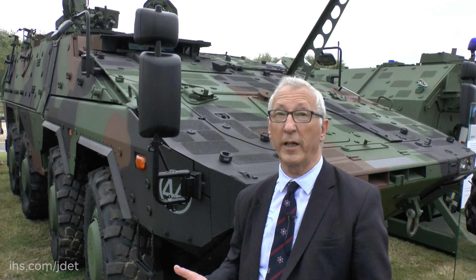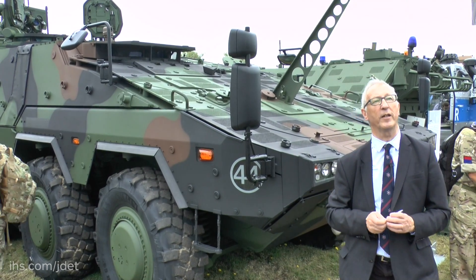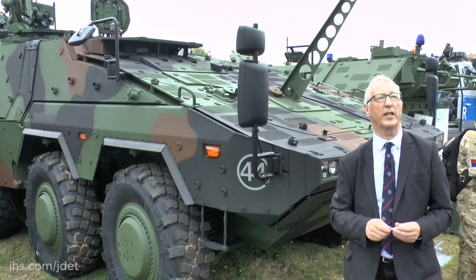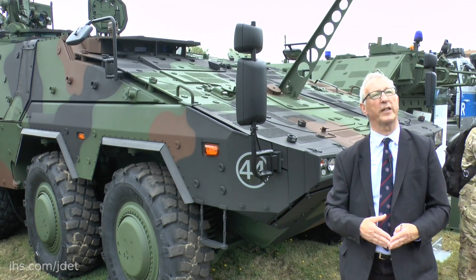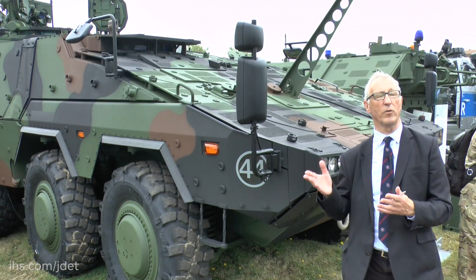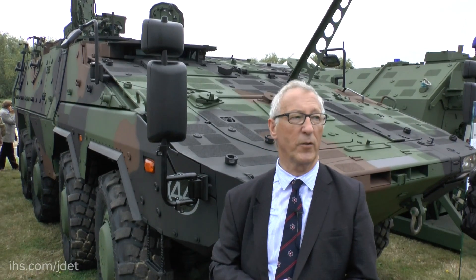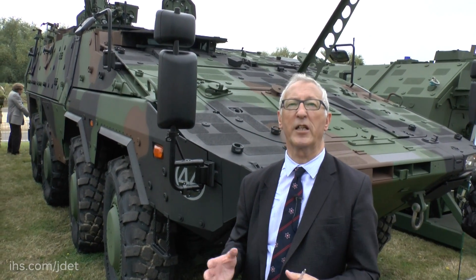The weapon station depends on the end user. For example, the German vehicles have a Krauss-Maffei FL-200 weapon station, while the Dutch army have selected the Kongsberg. Recently the firepower has been increased — Lithuania has ordered a version with a 30mm remote controlled turret, and trials have also been carried out fitting the Boxer with a 155mm artillery gun module.